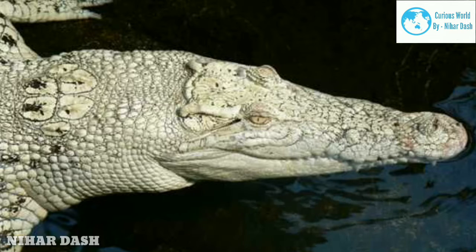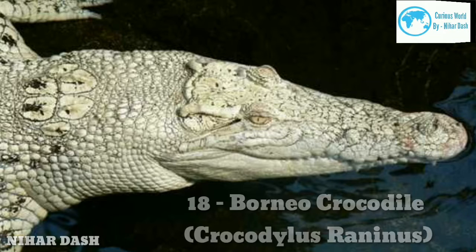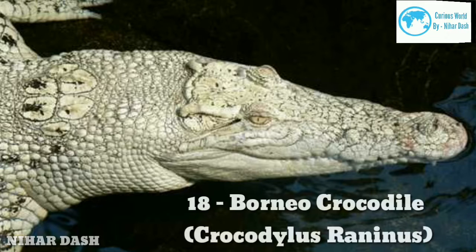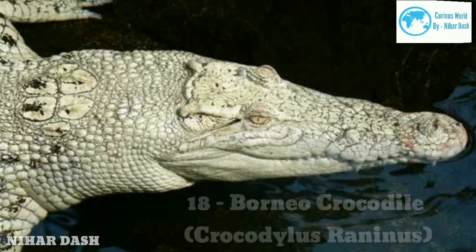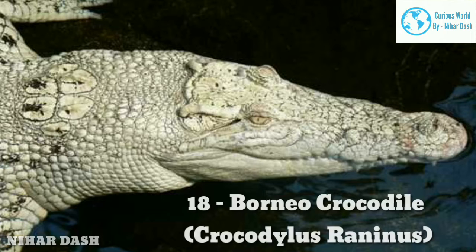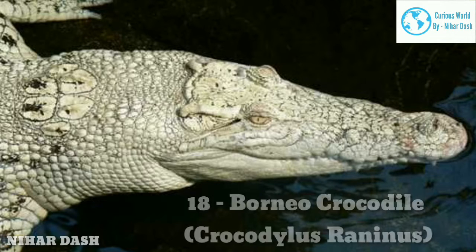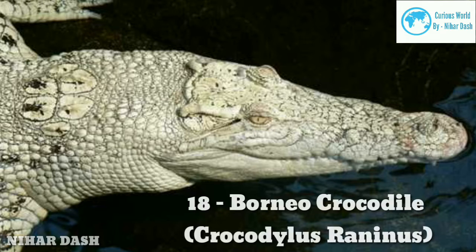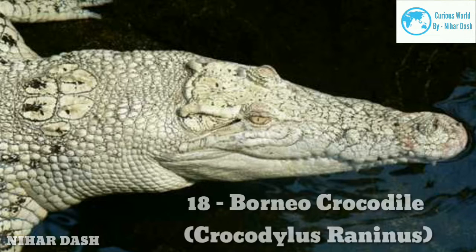Eighteen: Borneo Crocodile, Crocodylus raninus. The Borneo crocodile is a saltwater crocodile mainly found towards the brackish wetlands from India to southern Asia. Many refer to them as the estuarine crocodile or marine crocodile. The Borneo crocodile is among the most endangered crocodile species, hunted by mankind for by-products such as its skin. An average Borneo crocodile measures up to 6 metres (19 feet) in length and weighs between 1,000 to 1,200 kilograms. The primary diet for Borneo crocodiles is frogs, snakes, and fish.